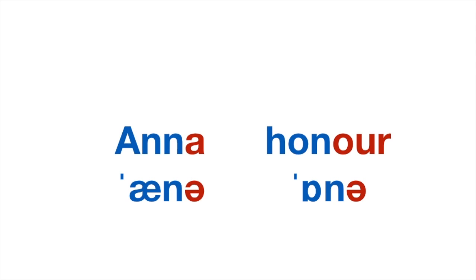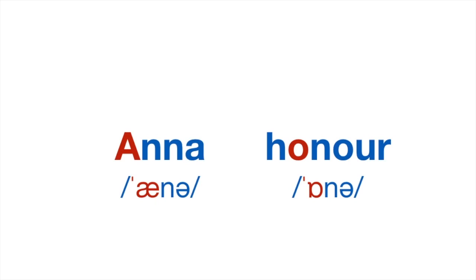And if you want a word to compare it to, to make that maybe easier to understand, you might want to look at this word, Anna, on the left. So Anna and honor both end in a schwa vowel sound — they both have exactly the same ending. Anna. Honor. Anna. So not 'honor' or 'honor', but just 'on-uh' — really short vowel sound.